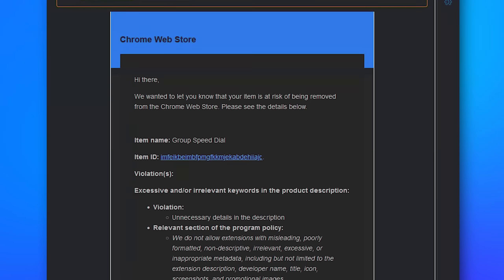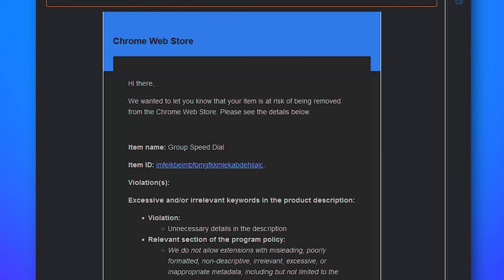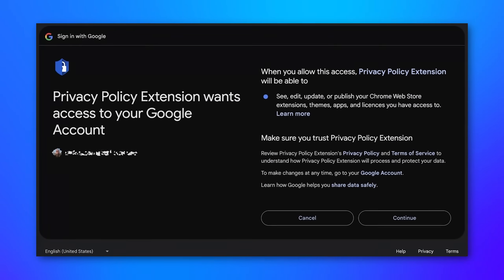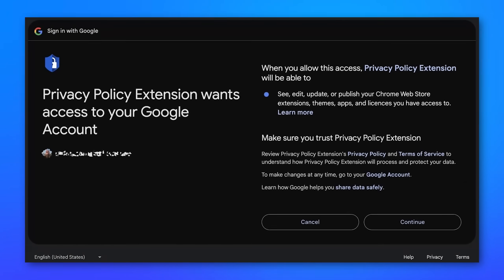Basically it said something like your Chrome extension is in violation of some policy — click this link to log in and see. It then effectively authorized an app that would have access to their developer account, bypassing any two-factor authentication. Once the hackers had access to that account, they modified the code in the extension and pushed the update to the Chrome Web Store, so anyone who had these extensions installed would get auto-updated with the malicious code.